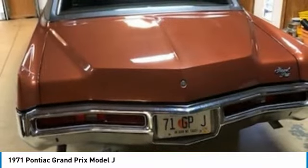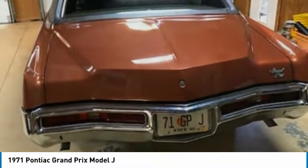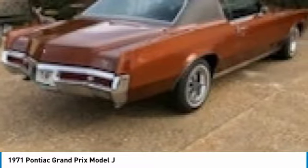A true, rare time machine in great overall condition. If you're looking for a Pontiac Grand Prix Model J, this one is worth your consideration.